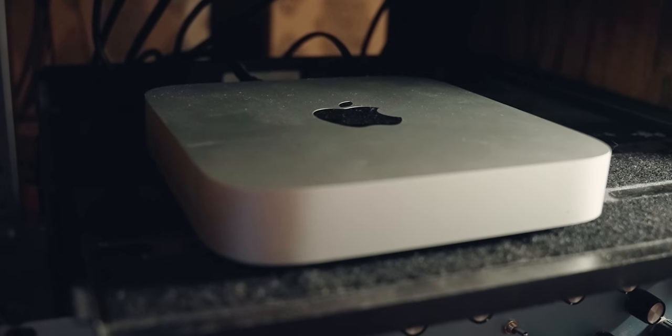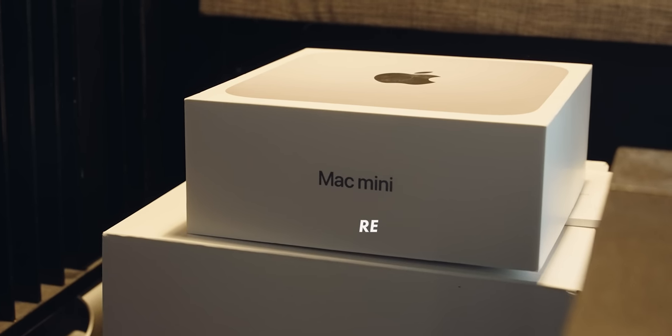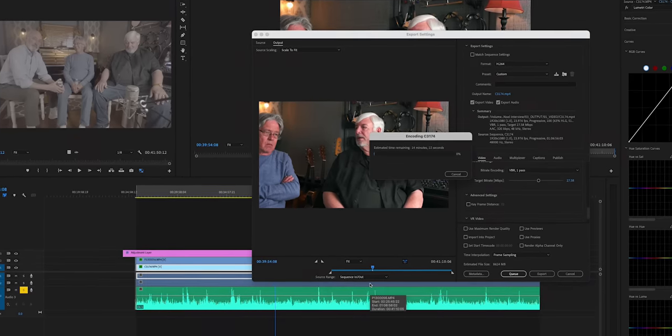Before we talk about the Mac Studio, we need to talk about the computer I was using before — the Mac Mini M1. Before that was the Mac Mini 2018 Intel. I upgraded to the M1 a year ago, and I made possibly the biggest mistake of my computer buying career. I knew there was a significant difference between Intel and Silicon, and even though the software I use wasn't yet supported, I thought it'd be supported in a week or two. So I bought the M1. All of the Mac apps were great, but for someone that lives in Pro Tools and Premiere, it was an absolute nightmare.